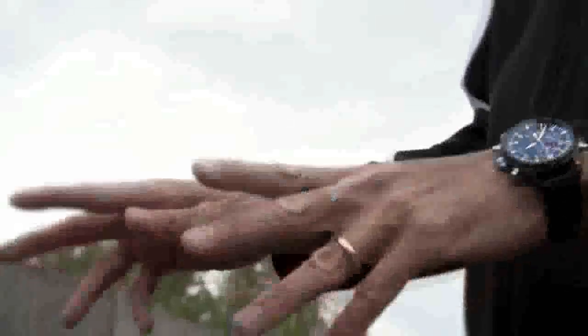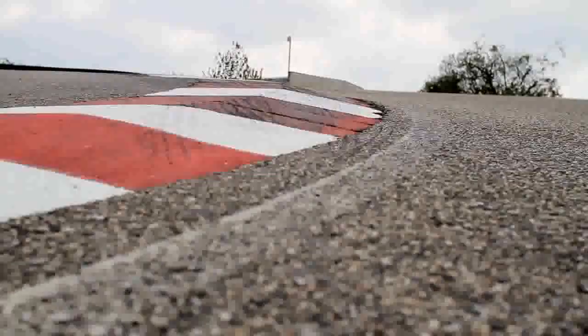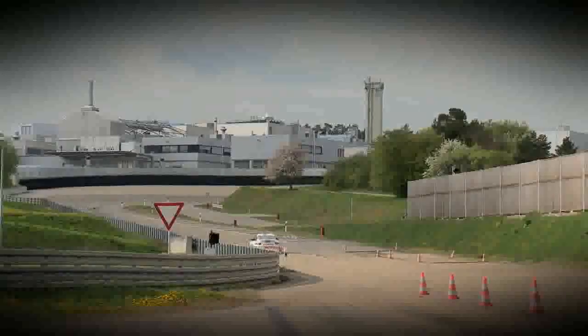The new 911 GT3 RS 4.0 is the sum of our ideas born on the track. It defines us and it's providing new levels of precision and accuracy combined with outstanding performance for a road-legal car. It's as close to the race car as a street-legal car can possibly get. And that's a serious message.